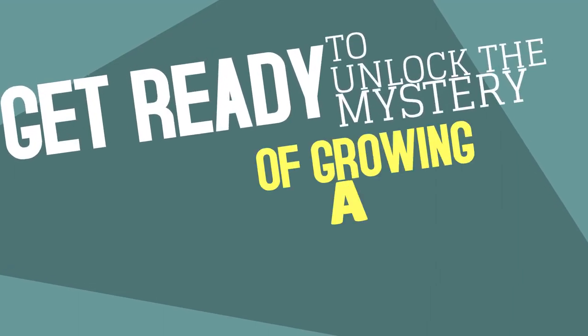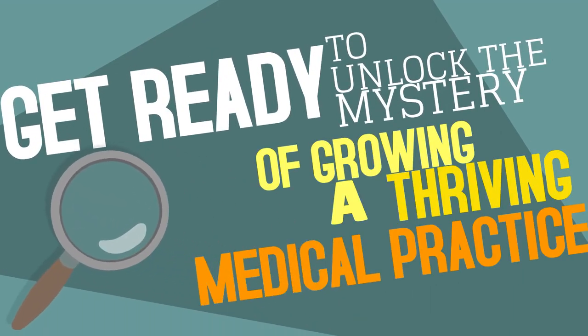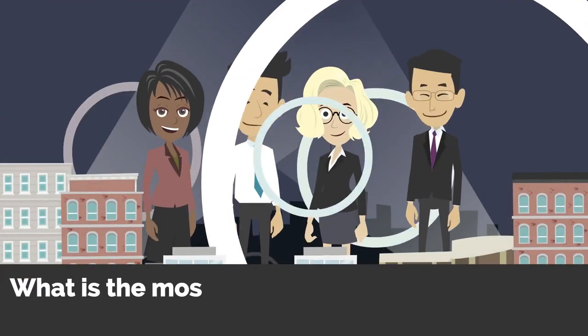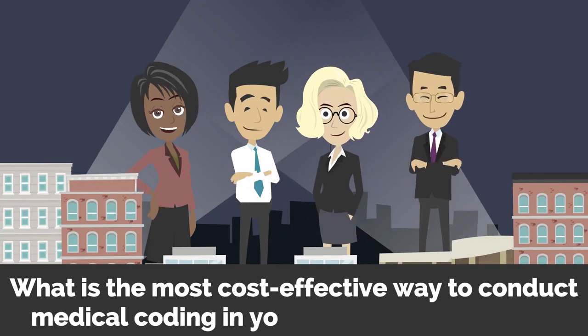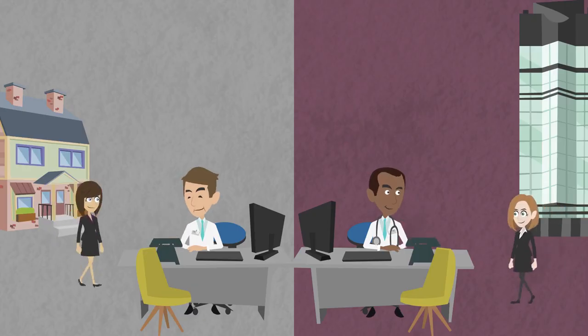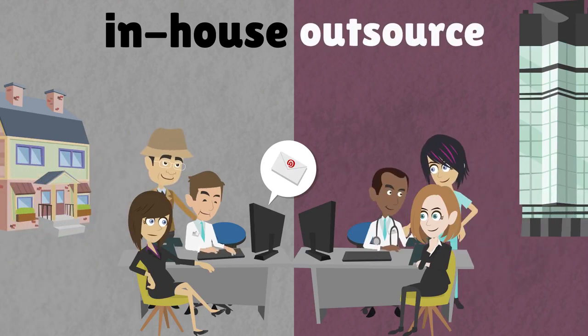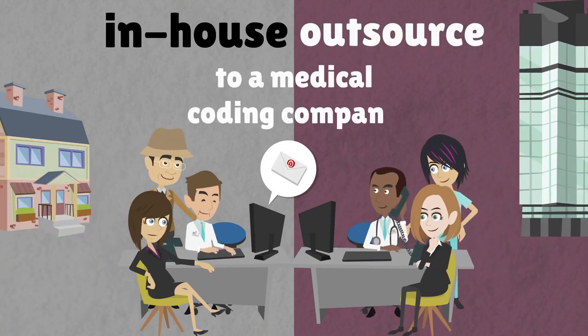Get ready to unlock the mystery of growing a thriving medical practice. Sherlock Doc is here to help! What is the most cost-effective way to conduct medical coding in your healthcare practice? Some doctors choose to hire an in-house medical coder, while others choose to outsource these services to a medical coding company.